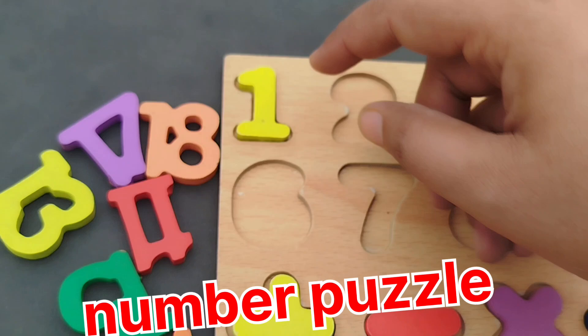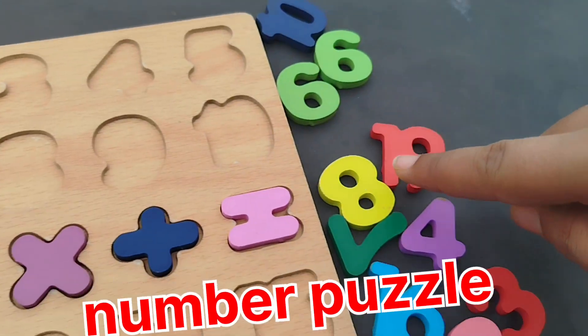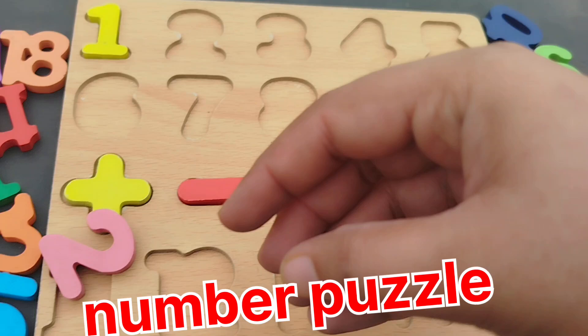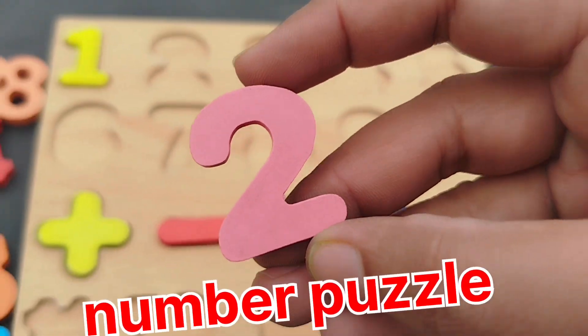This is number 1. Number 2. This is number 2.